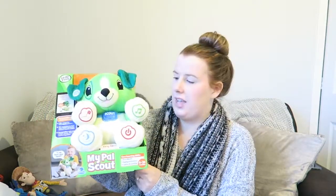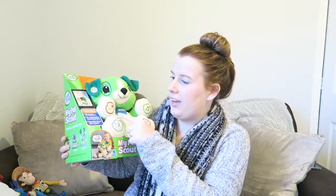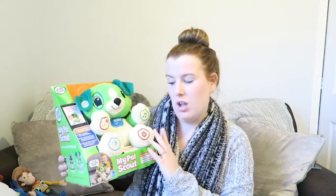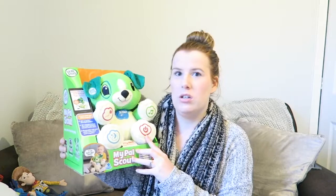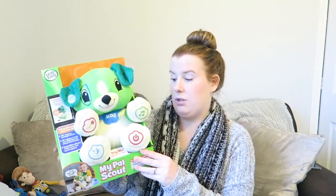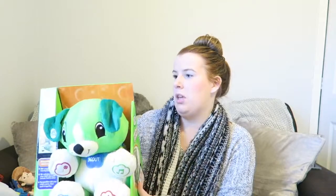Next up is this Leapfrog — My Pal Scout. It's an interactive learning dog that comes with learning activities, lullabies, and music. You can actually download or add your own recordings to personalise it, which I thought was really good. Also, you can switch this off, which is a real bugbear of mine — toys you can't switch off end up playing the same tune for half an hour. It's for 6 to 36 months, so he won't use it right now, but it covers first words, feelings and emotions, colours, and counting.